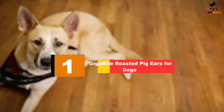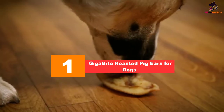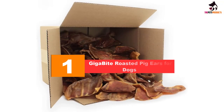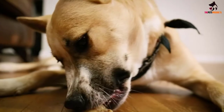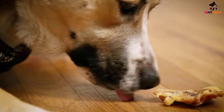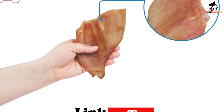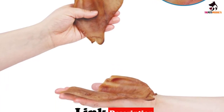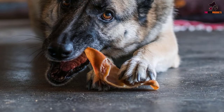At number one, we have the Gigabyte roasted pig ears for dogs — a totally natural, single-ingredient treat made in an FDA-certified facility and tested by the USDA. These whole pig ears are high in protein and highly digestible. They have been irradiated to kill harmful pathogens and to extend their shelf life. The pig ears come in full or half sizes to suit all breeds and provide a highly satisfying chewing experience without exposure to artificial hormones or chemicals.